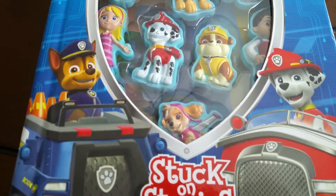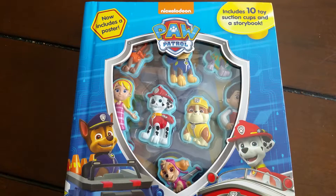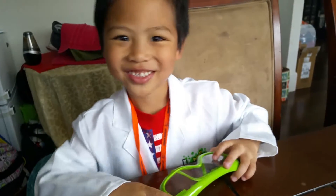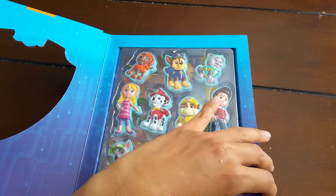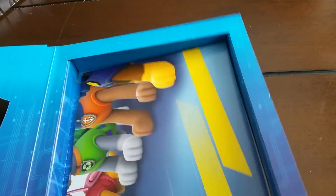Hi everybody! Today we have an activity book from Nickelodeon Paw Patrol, and William is my assistant. Let me start with this lovely book — it comes with 10 suction cups and a storybook. Let's start — I'm going to give William all the pieces, all the suction cups, and he will help me.